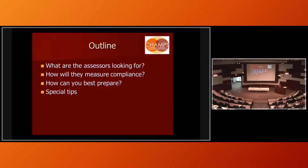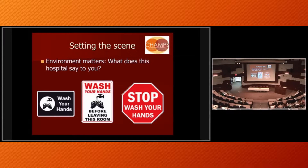With the knowledge that the assessors are coming soon — what are they looking for, how are they going to measure compliance, how can you best prepare? One thing you need to be aware of before the surveyors come is: do you exude the sense that you are a potential Baby Friendly hospital? When I walk through your hospital, I should get a clear message. Like everywhere I am, there's a handwashing sign — and there have been other hospitals where the emphasis was on patient falls.